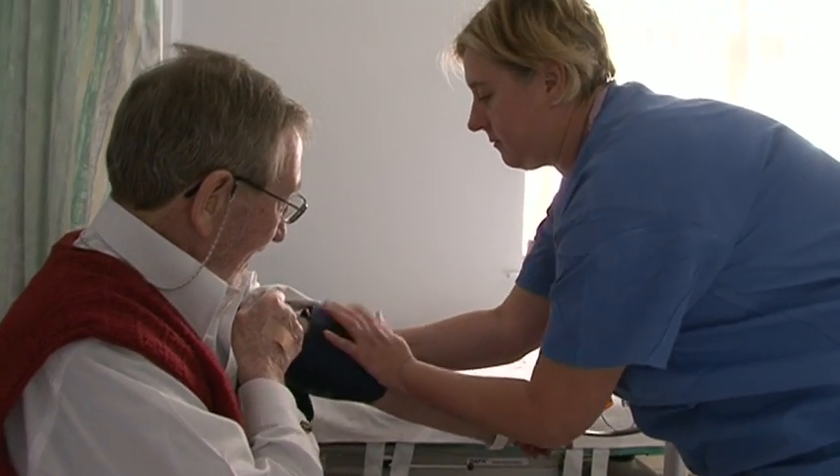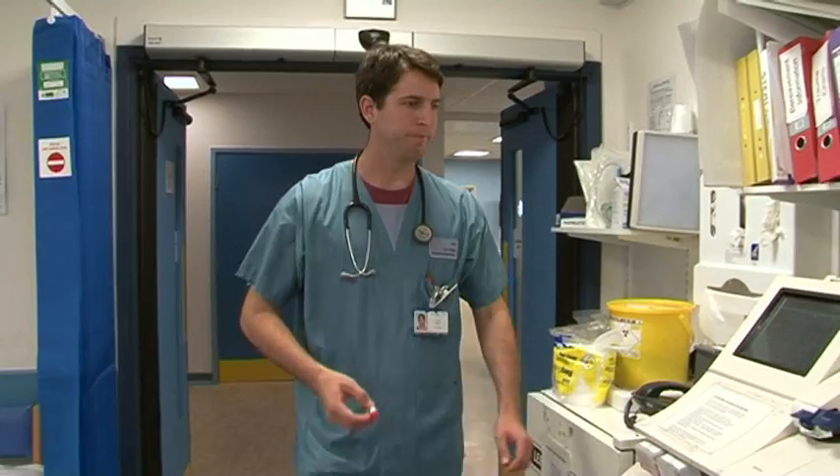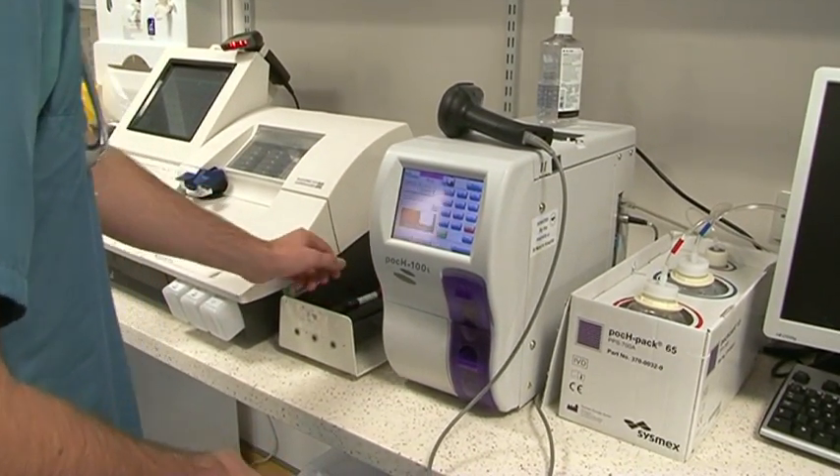There are a couple of point of care devices now on the market that can allow us to take that particular test, called a full blood count test, near the patient.